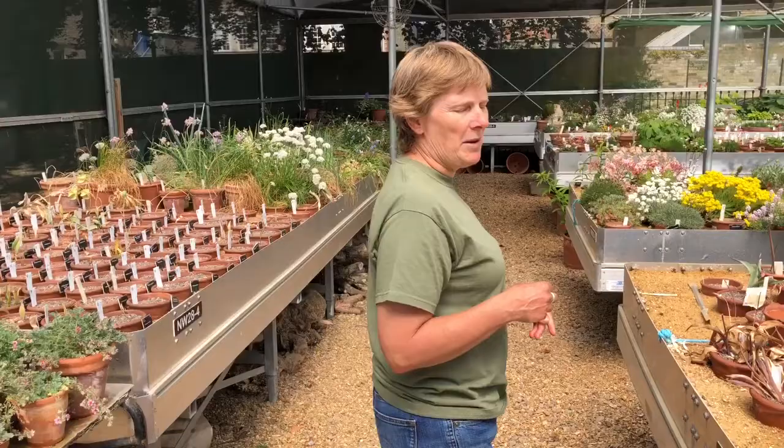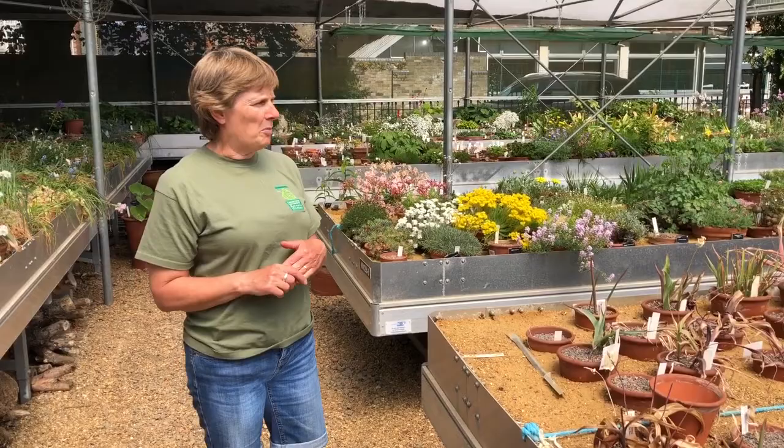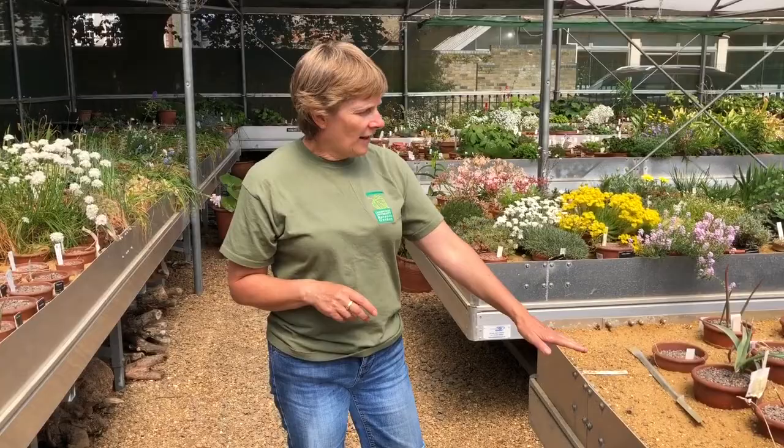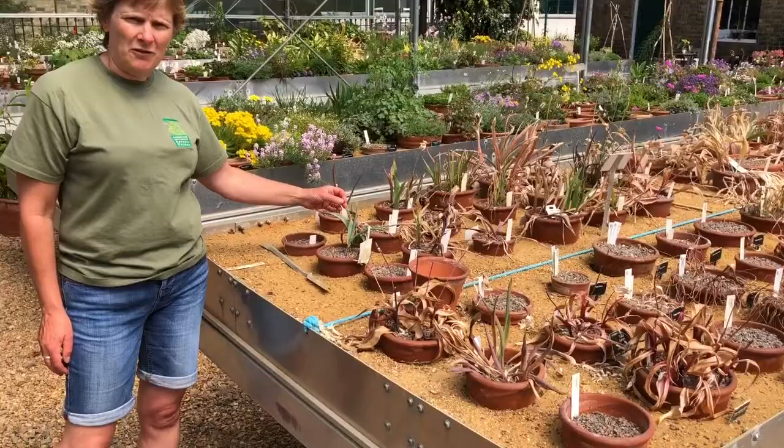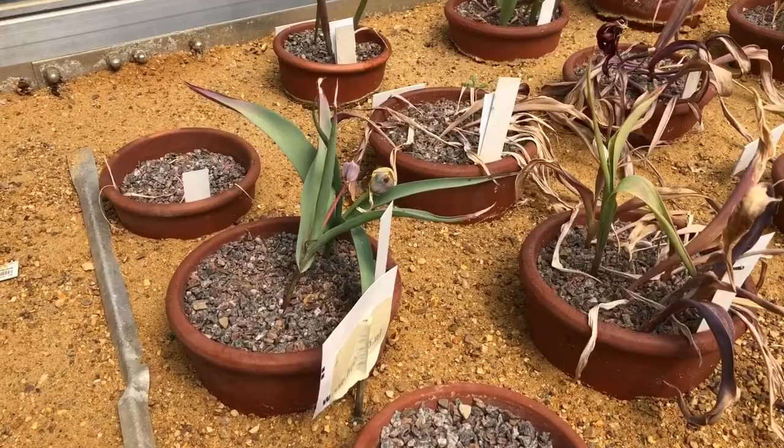Heading through the yard we come into our outdoor growing area, where plants are much more exposed to the elements but are protected from intense wet weather, hence the canopy overhead. Here in the frame we have a whole planting area dedicated to our tulip collection, which is one of our national collections here in the garden — and they look very sad now, as they've finished flowering, but a few weeks ago there was just a proliferation of intense colour that the tulips offered.